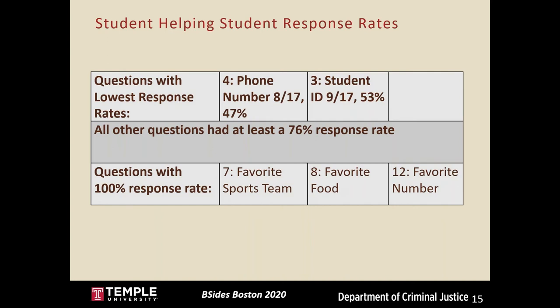For the Student Helping Student pretext, the phone number and student ID had the lowest response rates at 47 and 53 percent respectively. All other questions had at least a 76 percent response rate, including the invasive questions like mother's maiden name. Some questions — favorite sports team, food, and number — even had a 100 percent response rate.